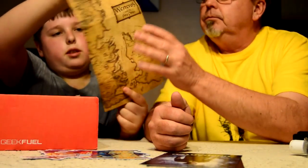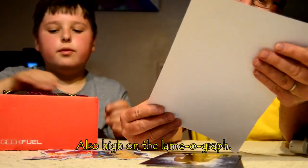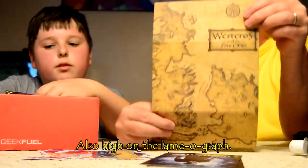It appears to be Westeros — oh, Westeros! It's part of a Westeros and the Free Cities map, so from Game of Thrones.